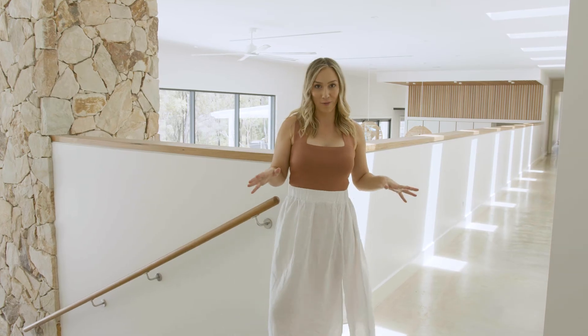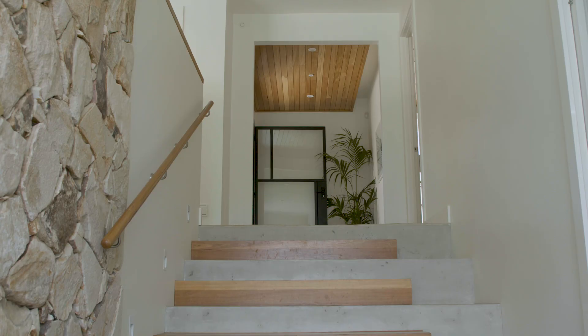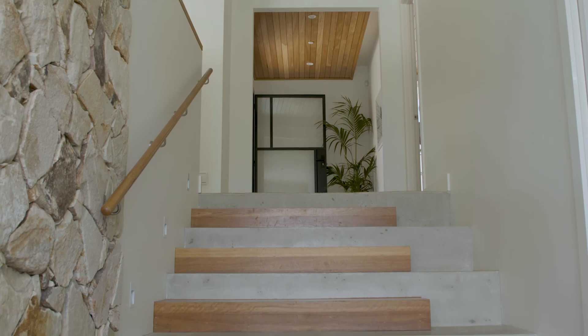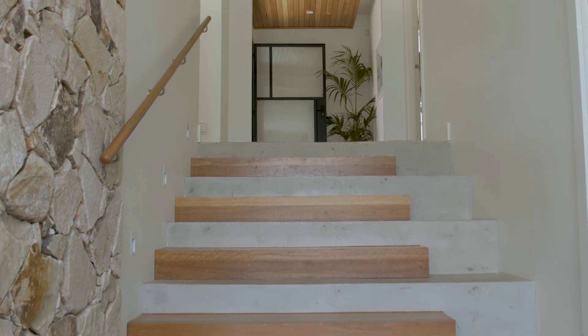This is the entryway, and at this point in the home we can either go down the hallway to the bedrooms or downstairs to the living room. One of the things we did in this home was follow the slope of the land, and that's why the stairs go downwards when you walk in.